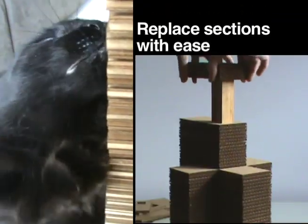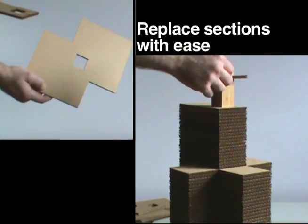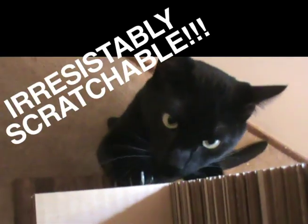There's no assembly required. And because there's no glues or chemical adhesives in the assembly of the Skyscratcher, you can have replacement pads shipped to you that can be changed out with ease. Renewable, replaceable, recyclable, and irresistibly scratchable.